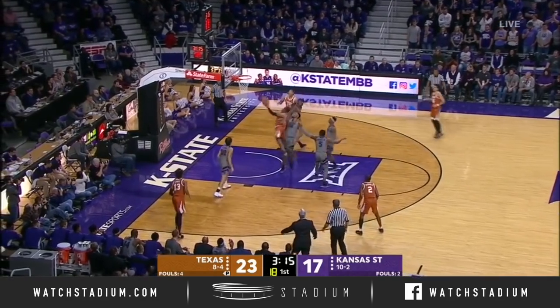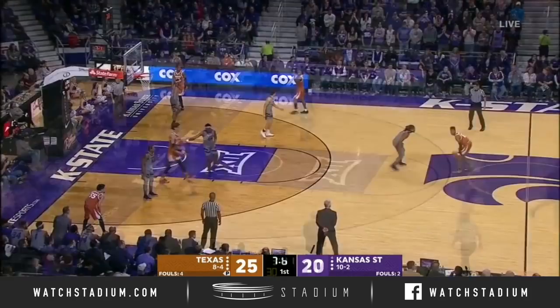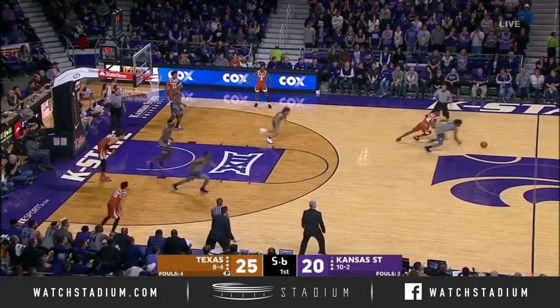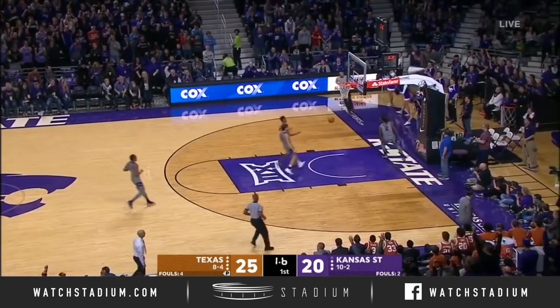You think about the Bill Russell ability to block shots to your teammate. Friendly fire there on that defensive rebound — here goes Jada, nobody to stop him, left hand Jada.